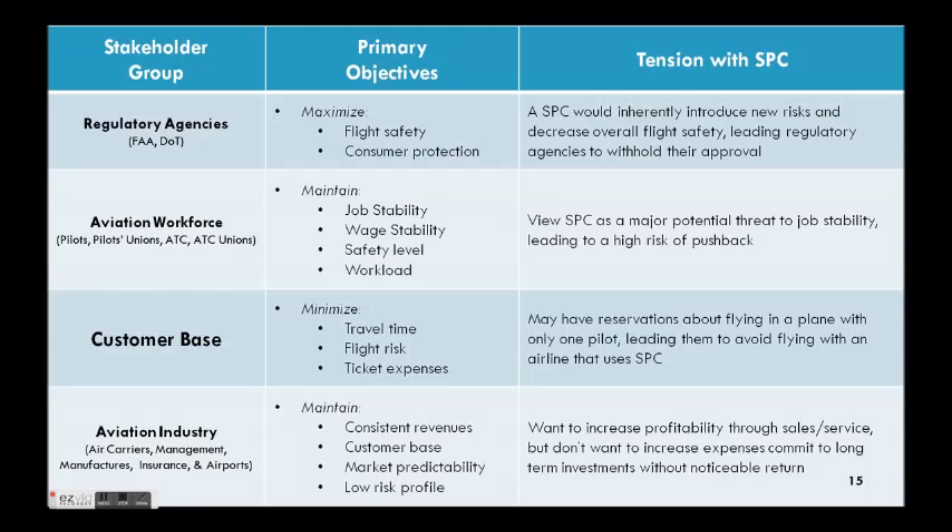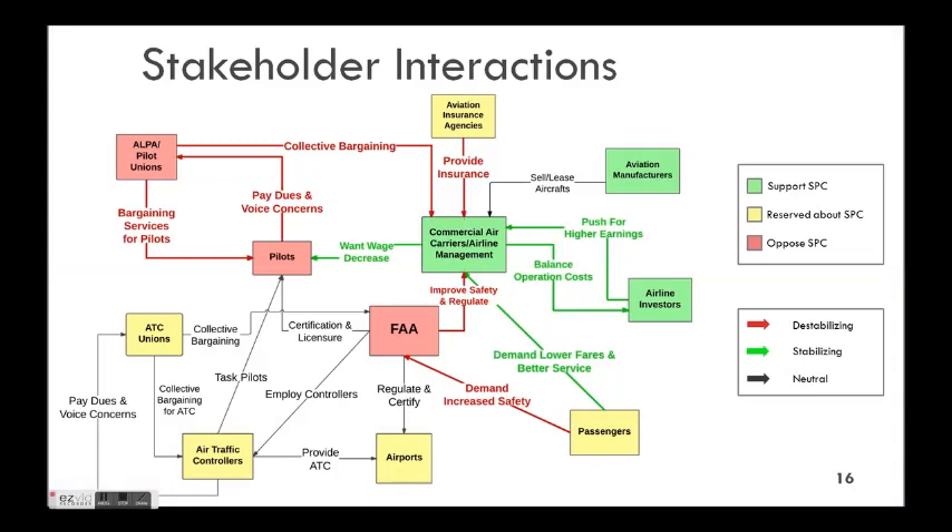In the stakeholder analysis, we've grouped various high-level stakeholder groups: regulatory agencies like the FAA; the aviation workforce including pilots, pilot unions, air traffic control, and their unions; the customer base; and the aviation industry as a whole — air carriers, airline management, aircraft manufacturers, insurance, airports, et cetera. This graphic describes some of the tensions among those groups.